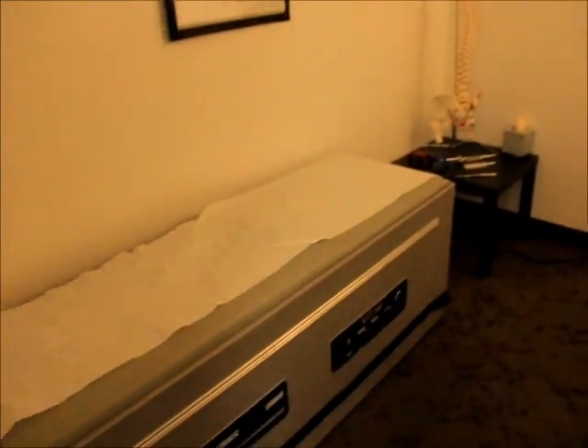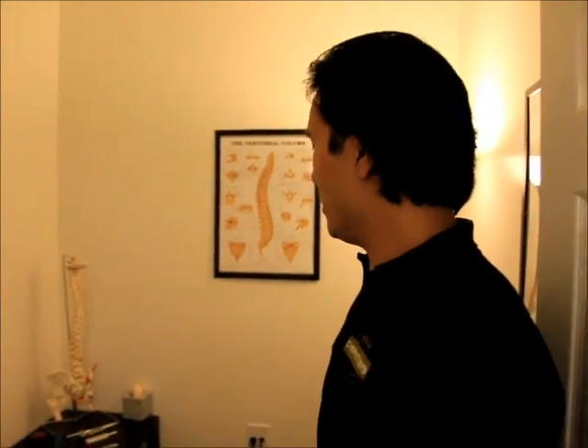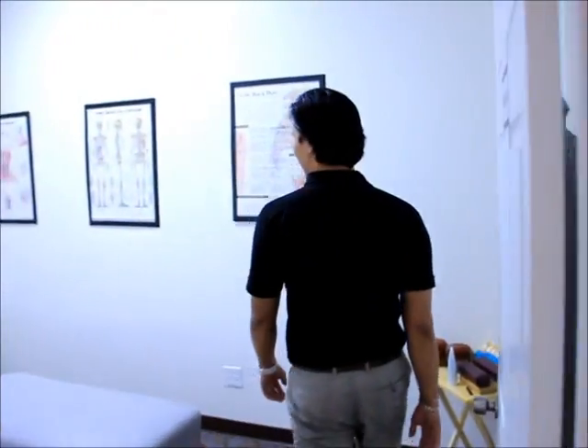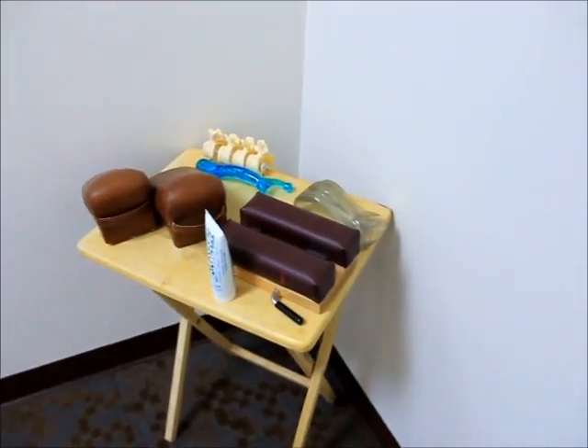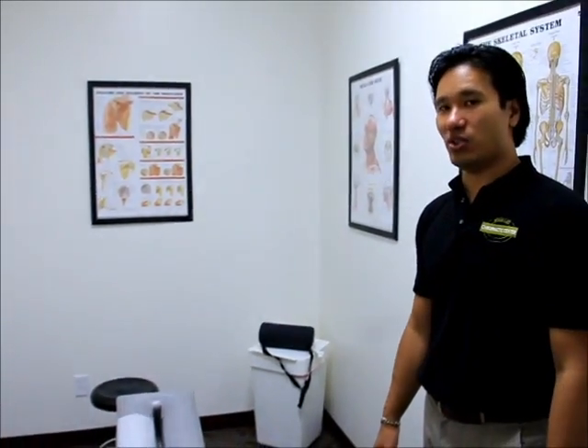It's very dimly lit, for your relaxation and pleasure — easy on the eyes, just like me. So we will do that first, and then head over to room number two, which is our adjusting room. One of our tables here, I've got various tools and whatnot, and a little seat, so I can perform my chiropractic duties.